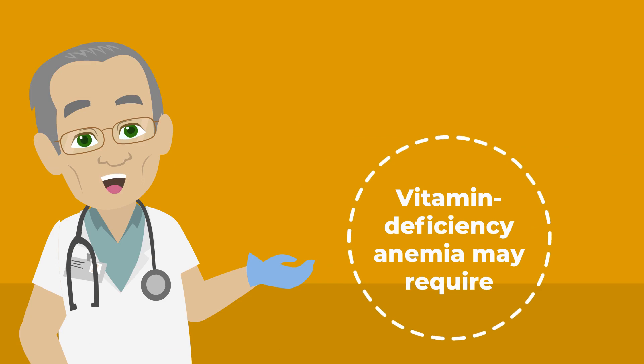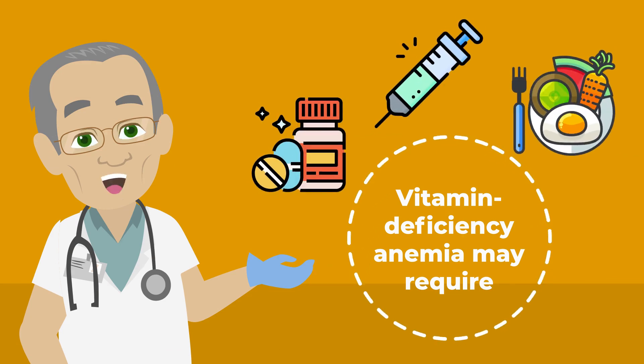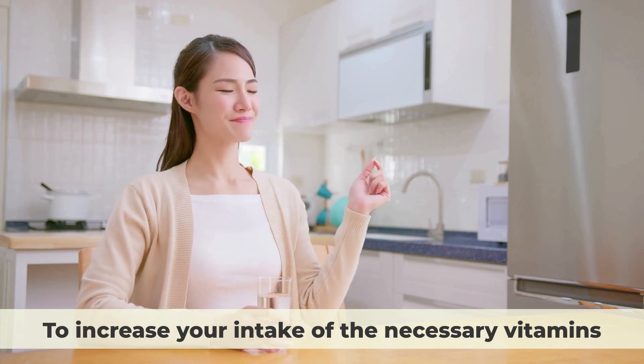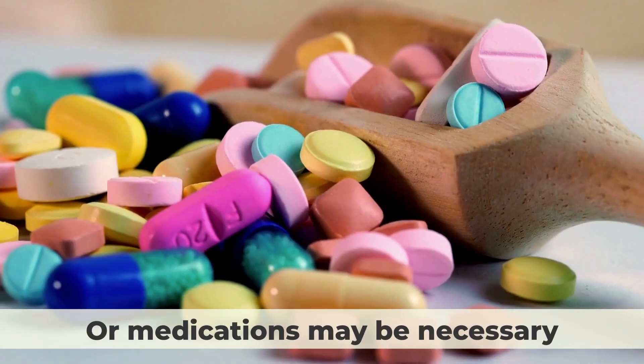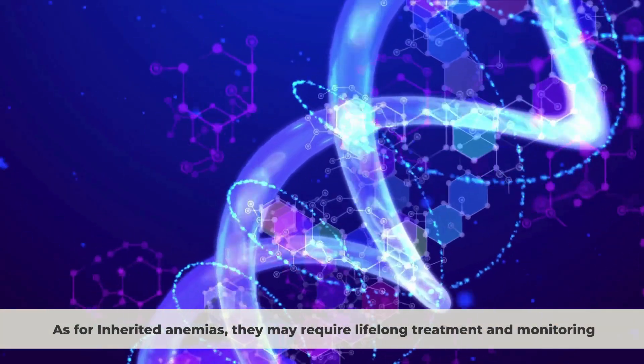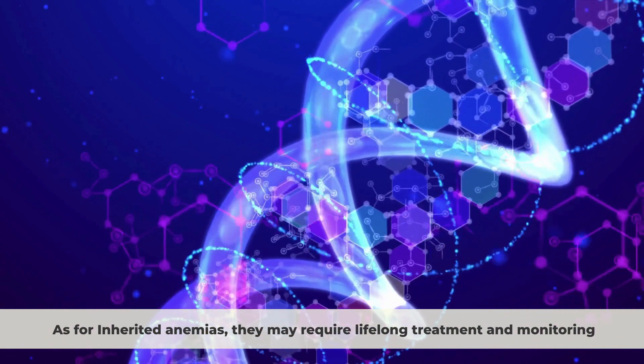Vitamin deficiency anemia may require vitamin supplements, injections, or changes in your diet to increase your intake of the necessary vitamins. In some cases, blood transfusions or medications may be necessary. As for inherited anemias, they may require lifelong treatment and monitoring.